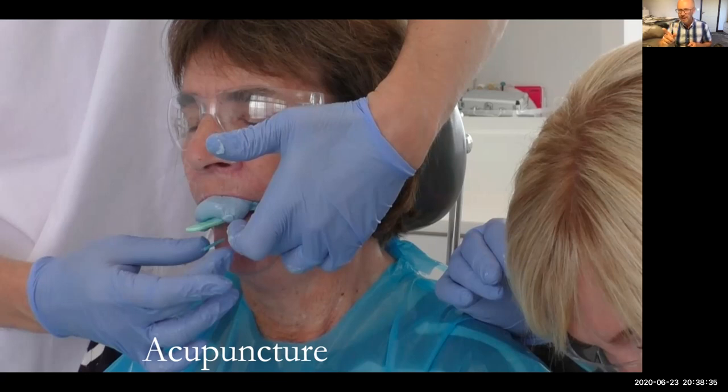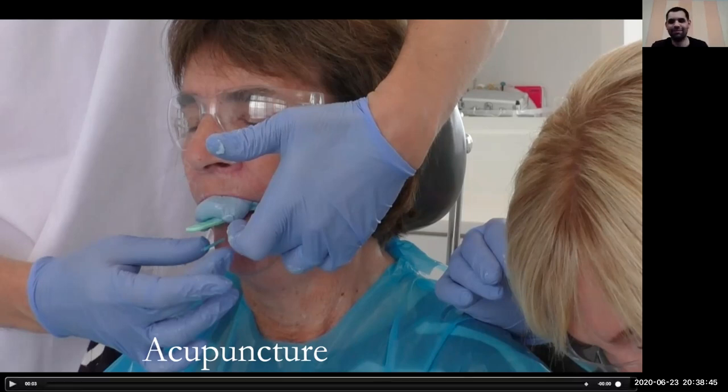Any questions about that process? How long do you leave the alginate to set? The alginate takes three minutes, 46 seconds from the point of mixing. So when it's in the mouth, it's just about two minutes.